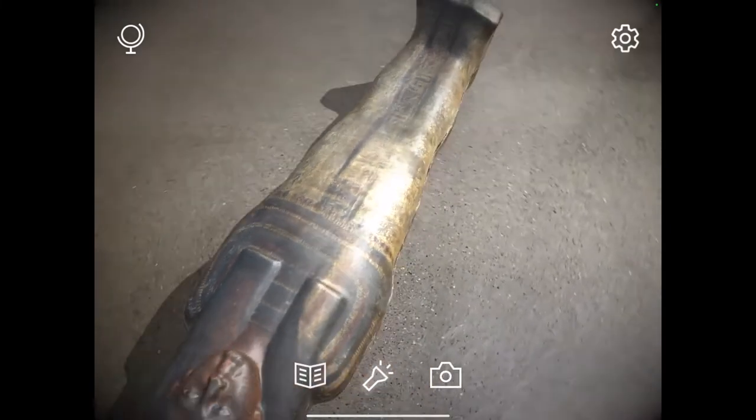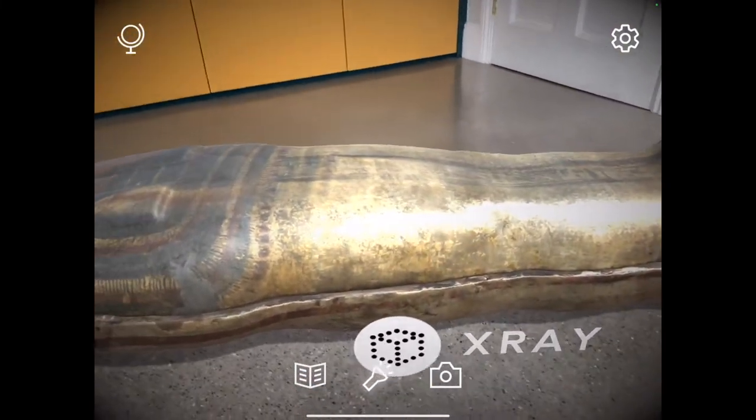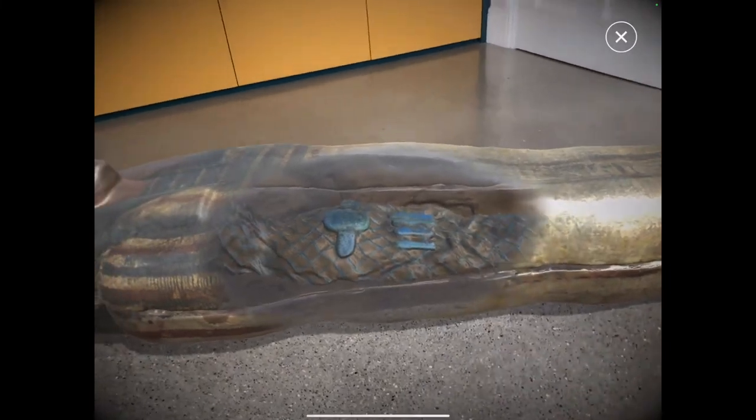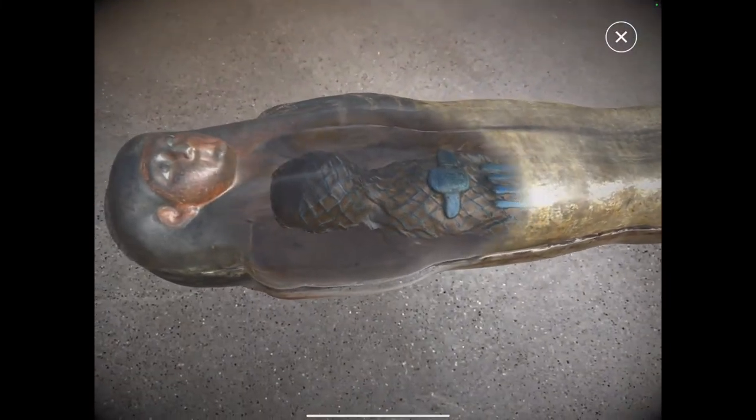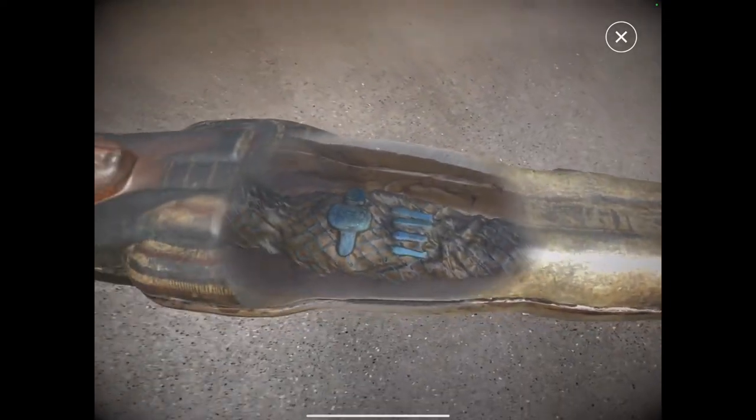Looking at my next hot spot, I noticed another one which is an x-ray. I'm going to tap on that to explore what it does. This is now allowing it to look almost like an x-ray into this mummy.